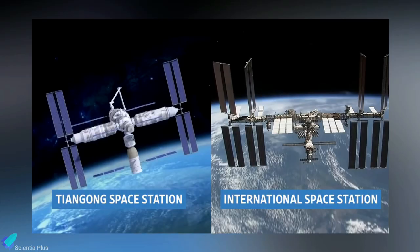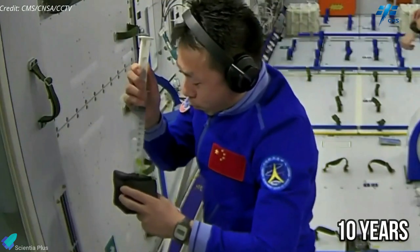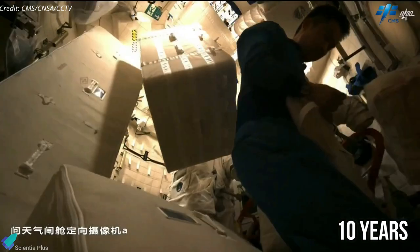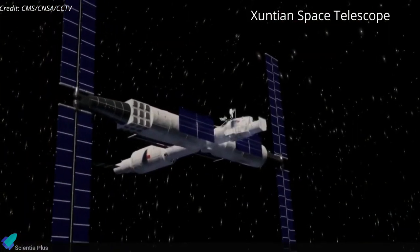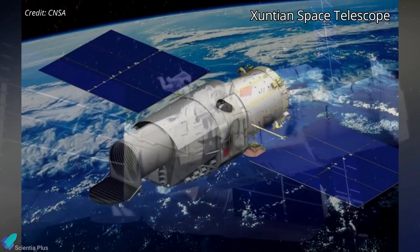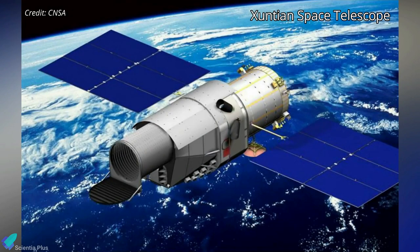With a mass of about 100,000 kg, Tiangong is about a quarter the size of the ISS. China plans to keep Tiangong occupied for at least 10 years, conducting science experiments and eventually hosting foreign astronauts. The space station will also support a powerful survey space telescope, named Xuntian, that China plans to launch as soon as late 2023.